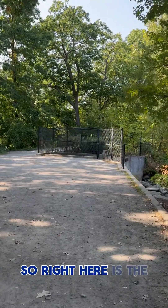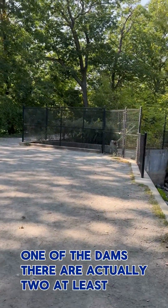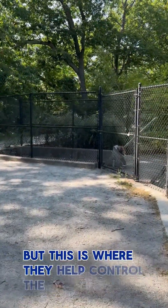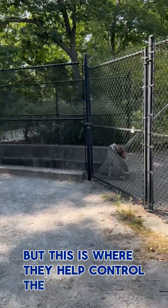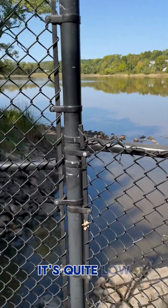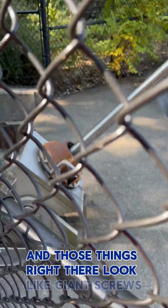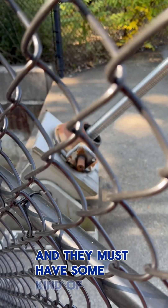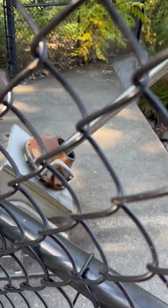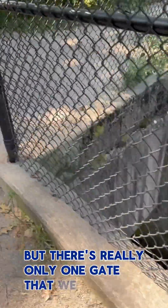Right here is one of the dams — actually at least two dams — to the Arlington Reservoir, and this is where they control the level of the reservoir. As you can see it's quite low out there, and those things right there look like giant screws that they must use to twist the gates open. I say gate, but there's really only one gate that we can see.